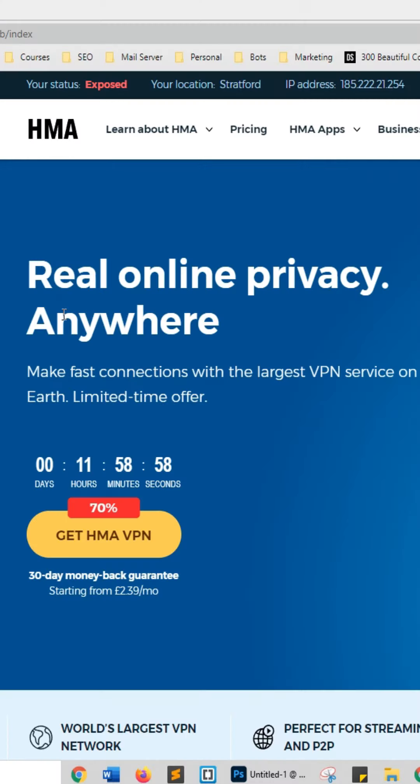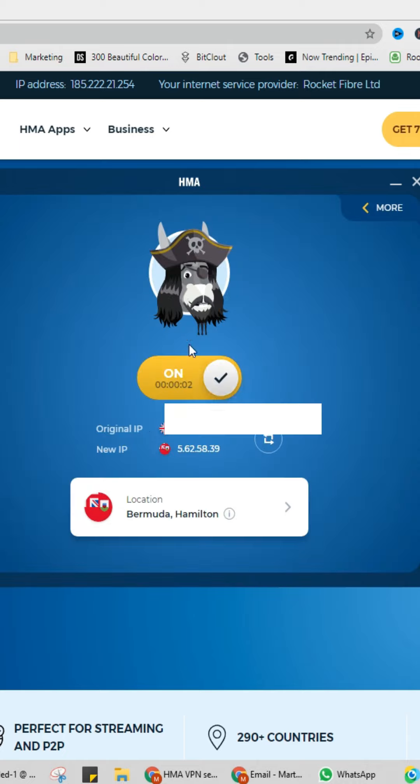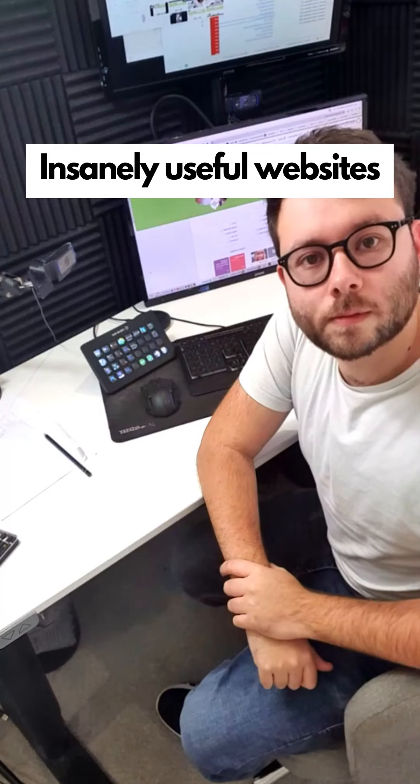Insanely useful websites, Part 52. This website gives you real online privacy anywhere. Launch the app, select what destination you would like to be seen in, and you're now hidden behind another IP address. Go check it out.